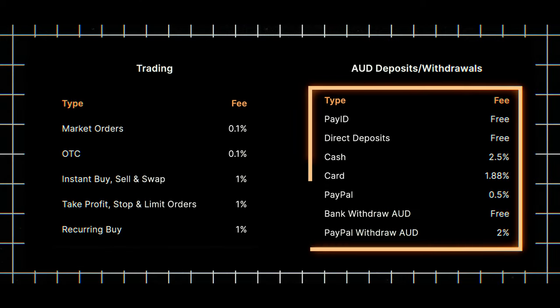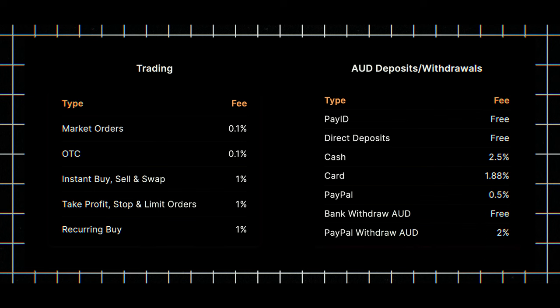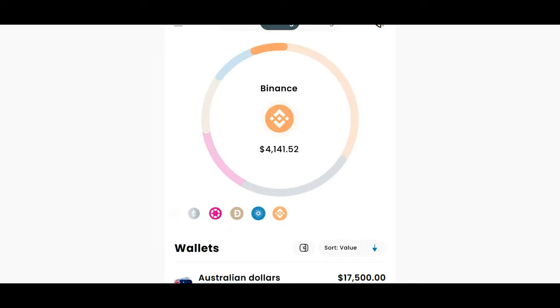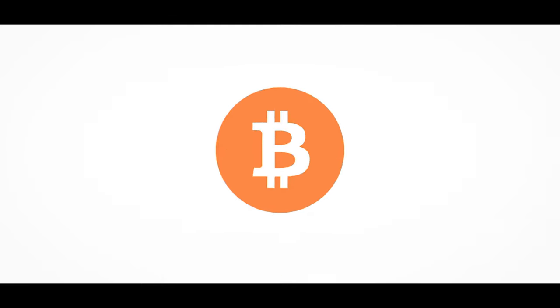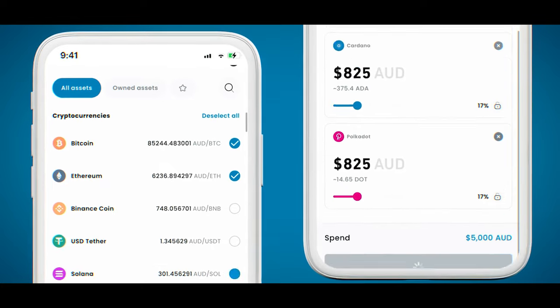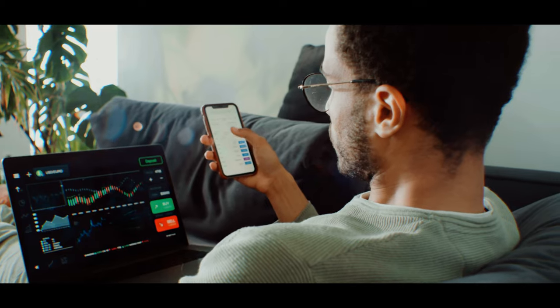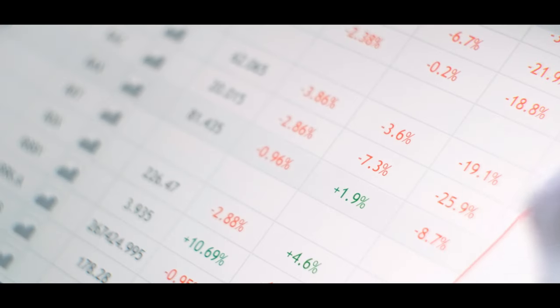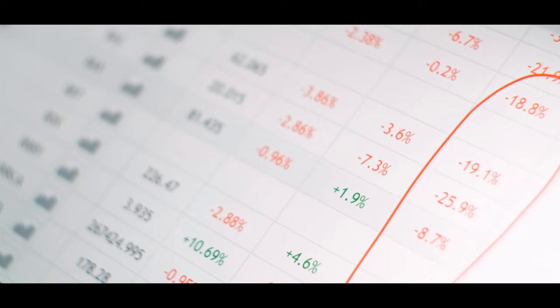You can top up your wallet with BPAY, cash deposit, or direct deposit. Both Coinspot and Swiftex offer portfolio tracking so users can monitor their holdings, track their value over time, and view detailed transaction histories. They also offer staking features, allowing users to earn interest on their investments, as well as tax reporting tools to help users track transactions and generate tax reports — simplifying the process of calculating gains and losses for tax purposes.